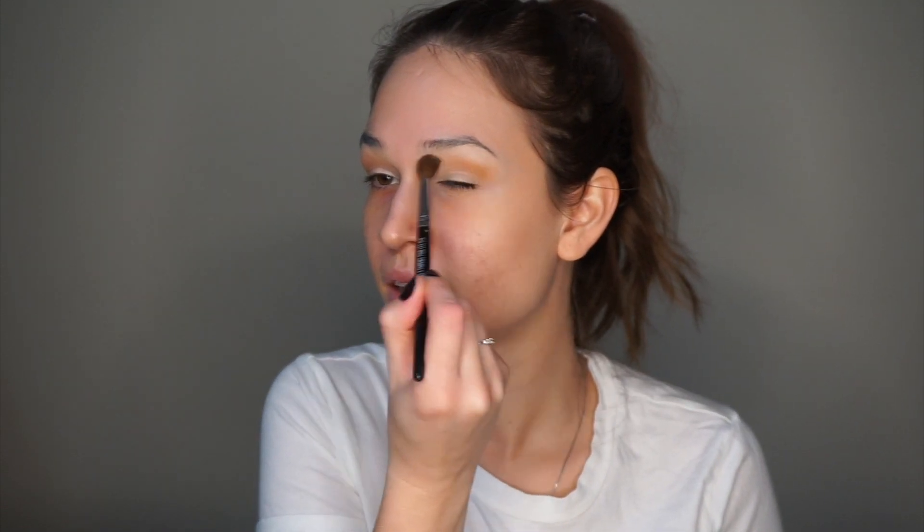I feel like I say that far too often on my channel — that I have hooded oily lids — but it's just a fact and I feel like I have to reiterate it all the time. I'm going to go into the shade Raw Sienna. It's just a good neutral transition shade. I'm not being too particular; I'm really just trying to make it very diffused. I love this shade and I love this formula so much — I've had my palette for like two and a half years and it's still so good.